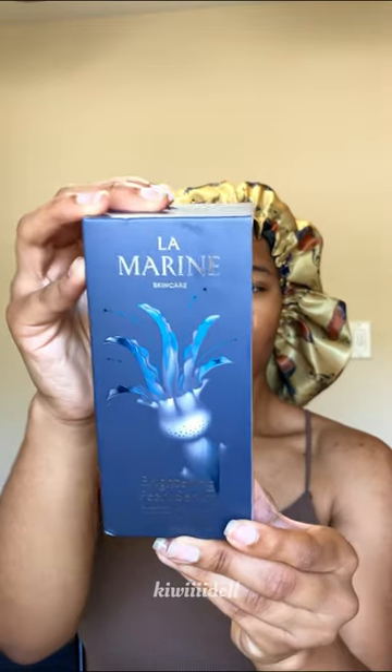Hello, hello everybody! Today I'm happy to showcase my new Brightening Pearl Serum that I got from La Marine Skin Care. Firstly, let's talk about the packaging.